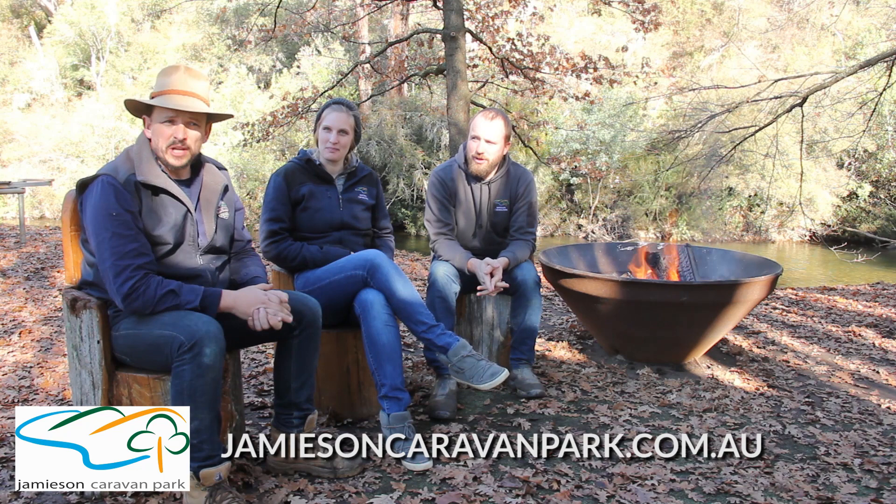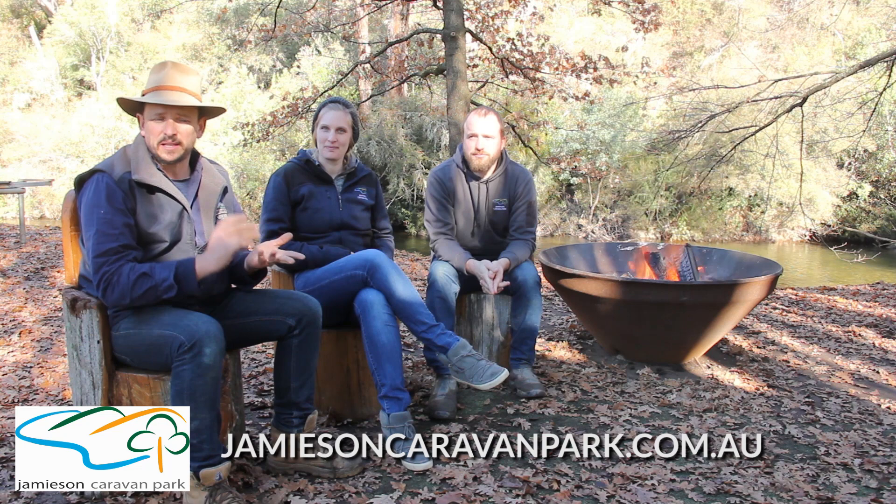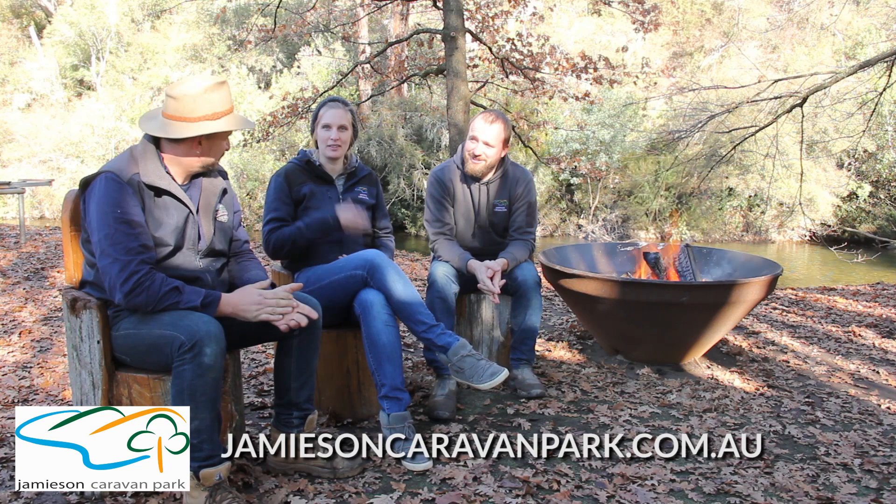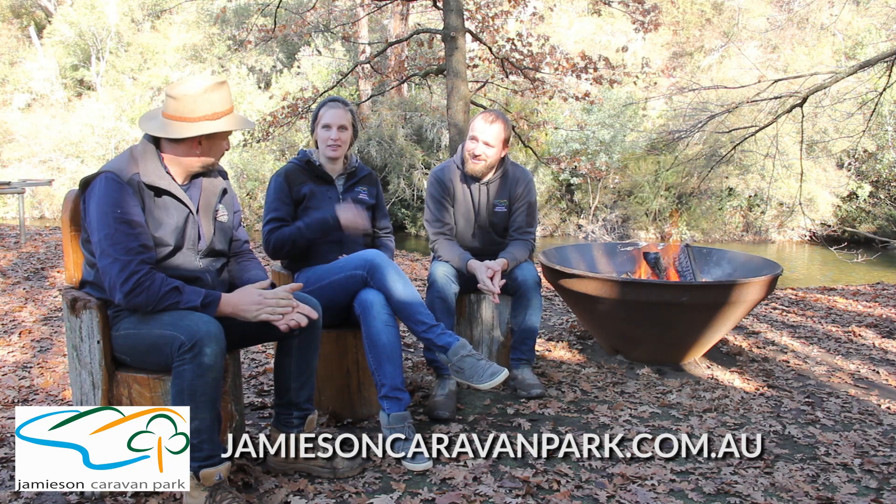You've got a beautiful set up here, so thank you. Guys, get up to Jamison and come and see Franzie and Tom. Such a beautiful park to stay at — whether you want to bring your tent, your camper trailer, your caravan, or you want to stay in a cabin or even treat the missus to a beautiful glamping-style tent, it's just awesome. Thanks for having us. Well, thank you, and hope to see you soon in Jamison.